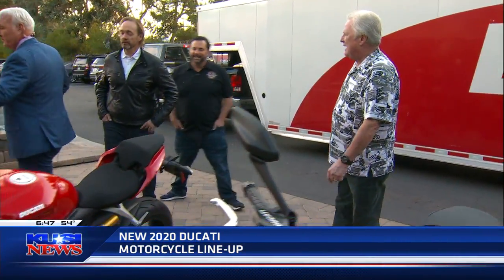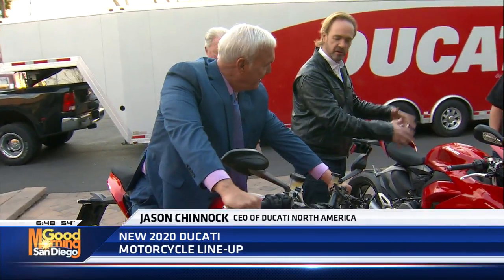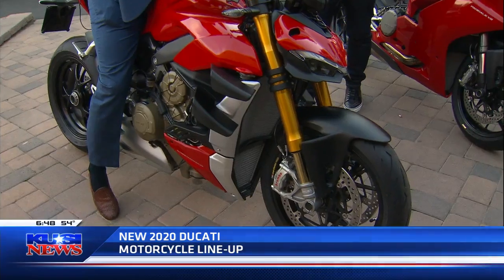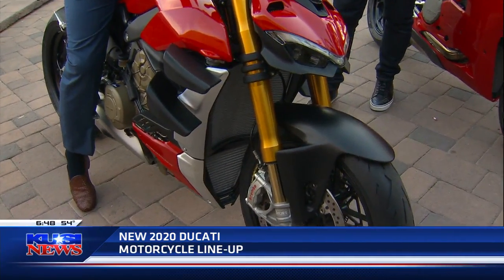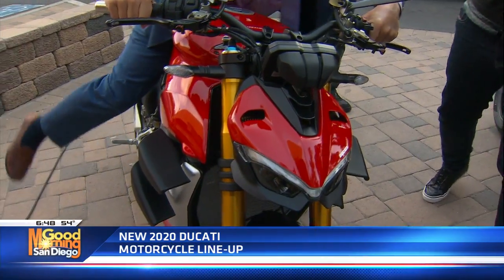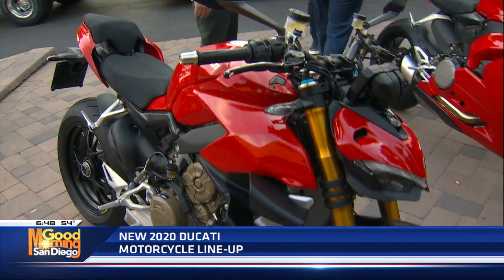We only got about four minutes, so start at one end and make us fall in love to the other end. First, on the very end, we have the new Street Fighter V4S. This is basically a Street Fighter motorcycle that's a naked superbike — we've taken a superbike and removed the fairings and the bodywork. 208 horsepower, with aerodynamics that actually help keep the front end of the bike down, and it's got this really cool face inspired in attitude by the character of the Joker.